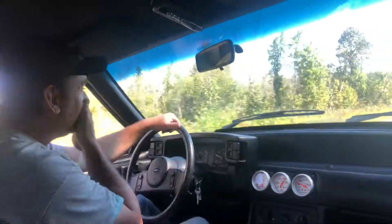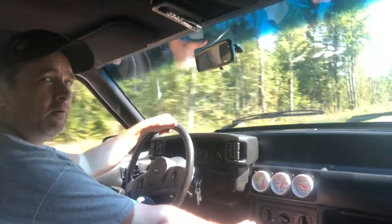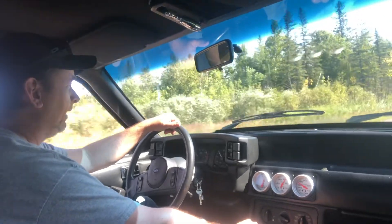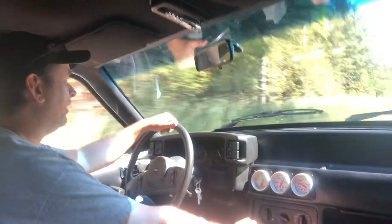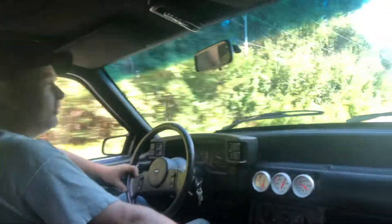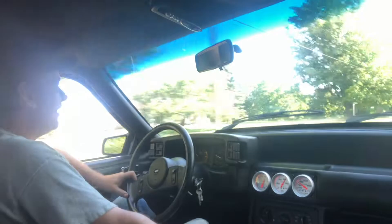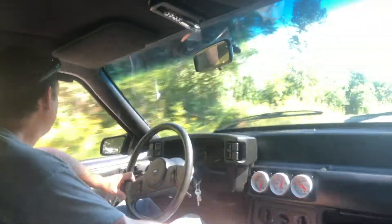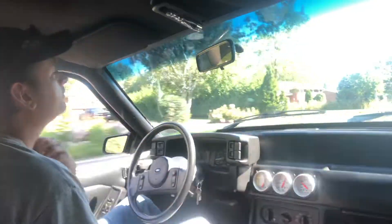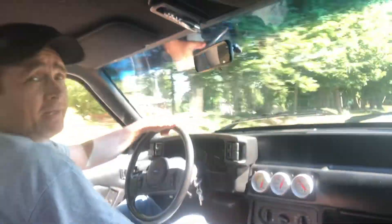Fourth gear, I don't know what fifth is going to do. So far this transmission feels amazing — this is one of the best junkyard finds I've had in a long time. I hope I'm not counting my chickens before they hatch, but so far we're pretty good. I love that cam sound, guys — it makes me feel like a teenager again. That's why I love these old Fox bodies; it transports me back in time, back when I had no responsibilities. Not bad for $163 and change for this T5 — pretty happy with that.